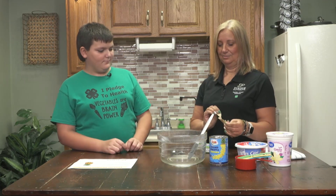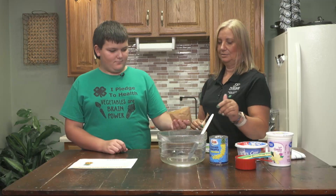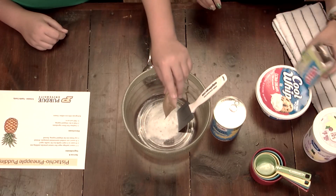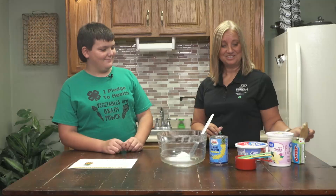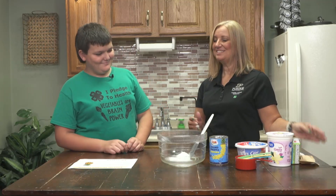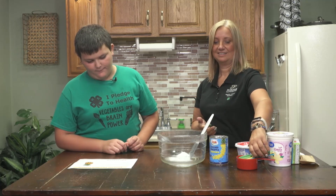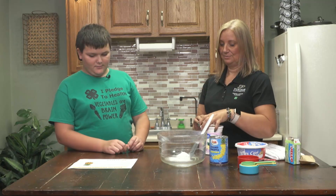Our first ingredient is one ounce of sugar-free pistachio pudding mix — we have our Jell-O pistachio pudding mix right here. Do you like pistachio pudding? I've never had it. Well, today's going to be an adventure for you. Our next ingredient is two cups of vanilla low-fat yogurt.